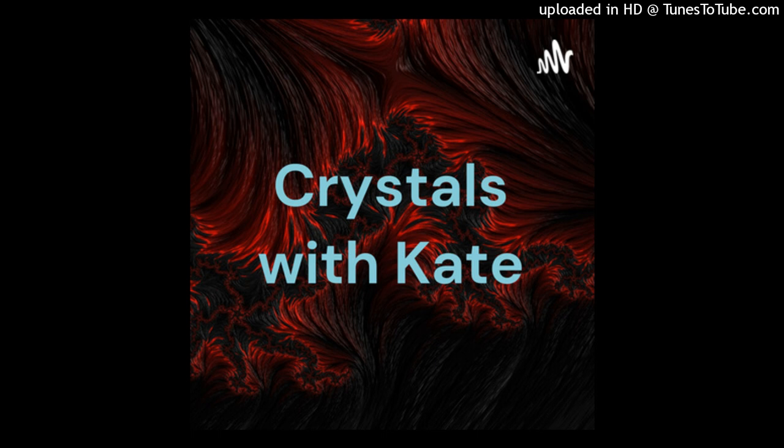I hope you guys enjoyed this episode of Crystals with Kate. Be sure to tune in on New Year's Eve for our special podcast on crystals for 2023. It's been a long year and I know I'm not the only one who wants a little more positivity going into the new year — see you guys then!